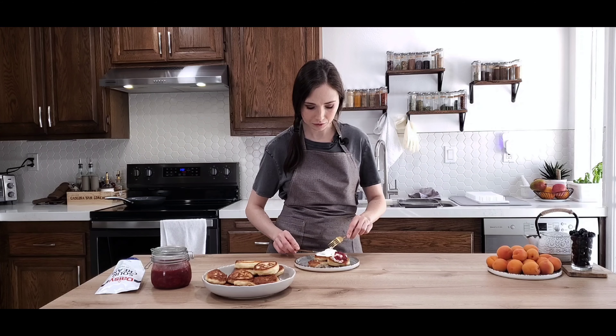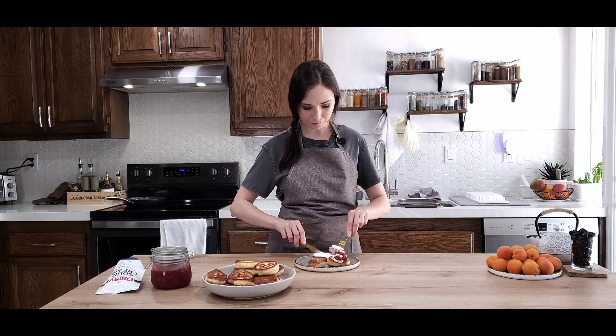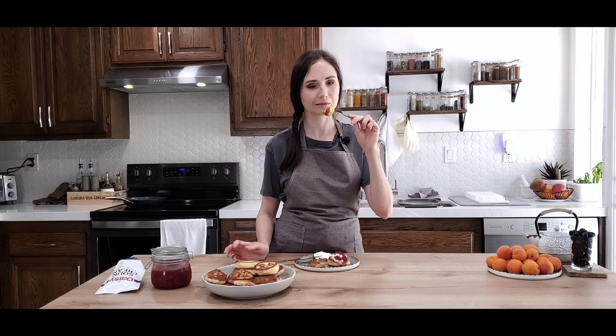Let's try the coconut with sour cream on top. Nice smell of coconut — I'm a coconut lover, I'm a coconut person. This is perfect, definitely. The coconut with the sour cream and a sip of your morning coffee.